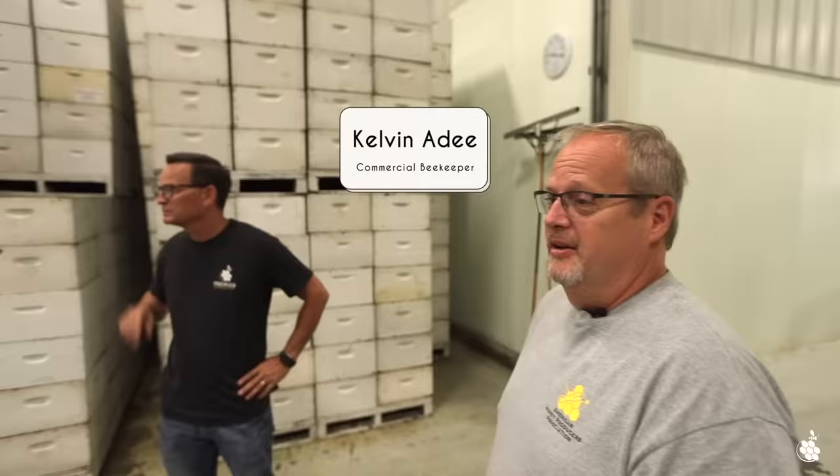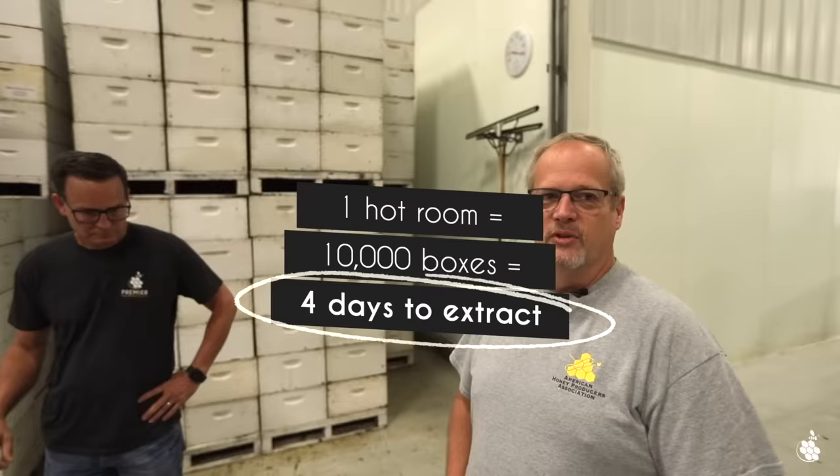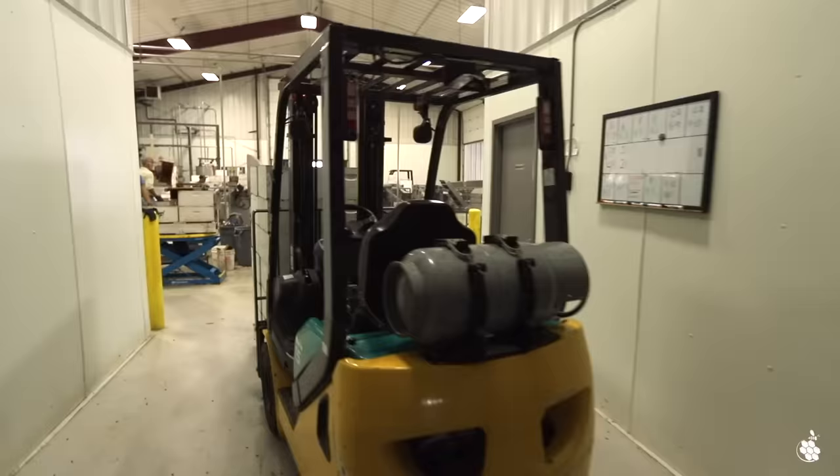All the honey is brought into this hot room, which holds about 10,000 boxes at a time. It comes in through the end on pallets, stacked two high — it holds 12 semi loads. Going three high gets 18 in here, but the centers don't heat as well, so we stack them doubles. On a good year with all lines running, we can process the whole room in four days. We keep it around 100 to 105 degrees with overhead fans and floor heat so the honey flows through the machines a lot better.